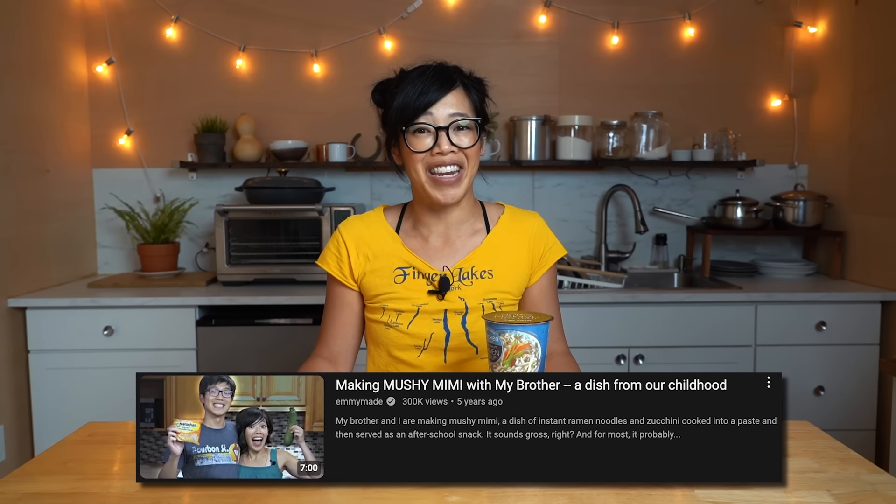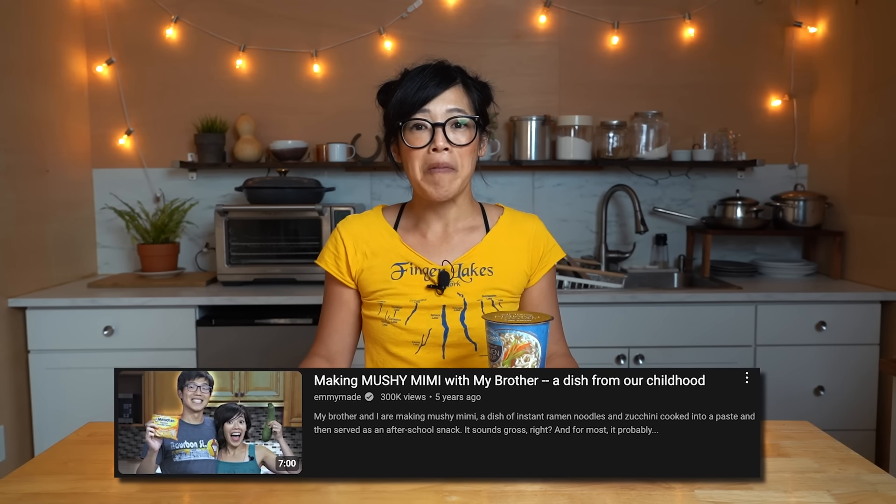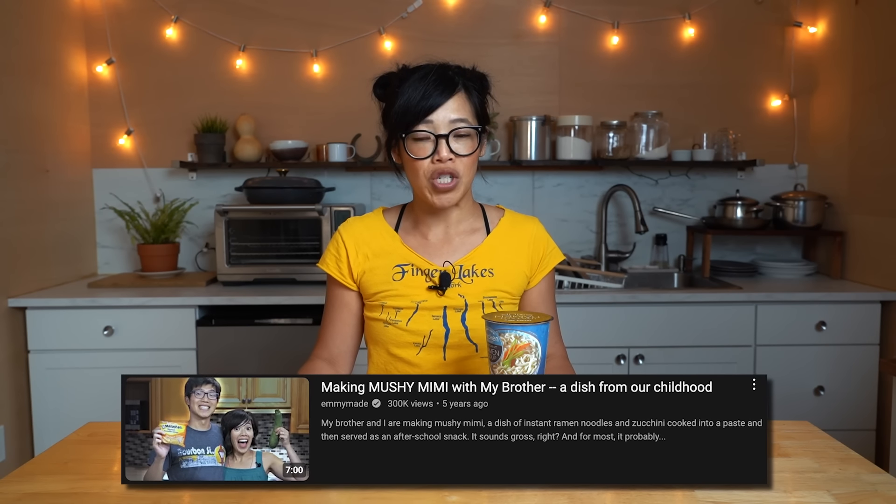We also ate — my brother and I — the maro-chan chicken flavored orange package of instant noodles as well. We would make mushy mimi. You should check out that video if you haven't seen it — I did it a few years ago with my brother making a childhood snack, mushy mimi.